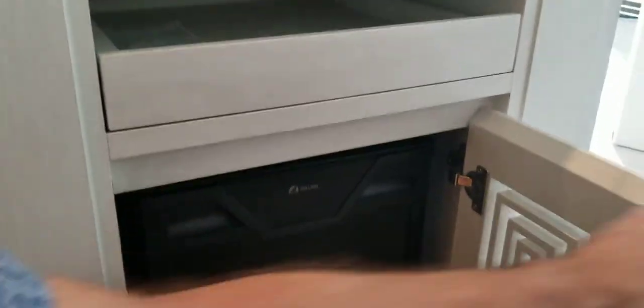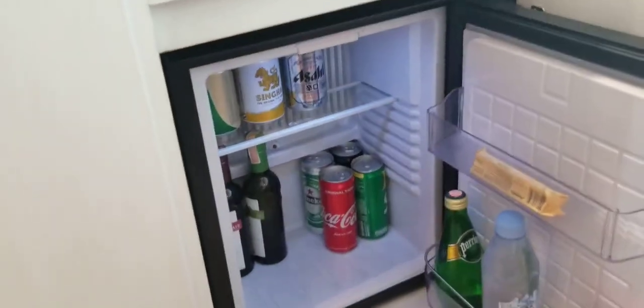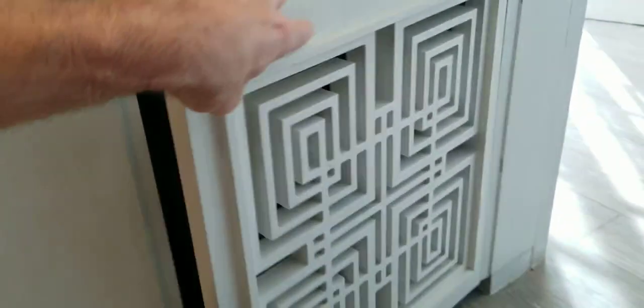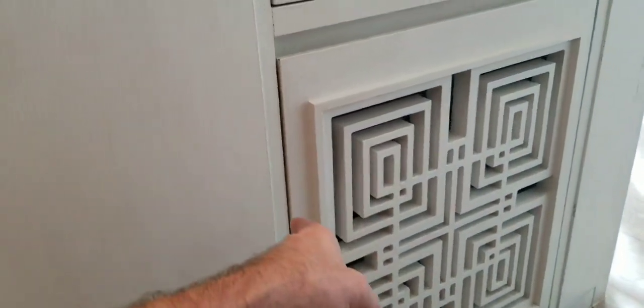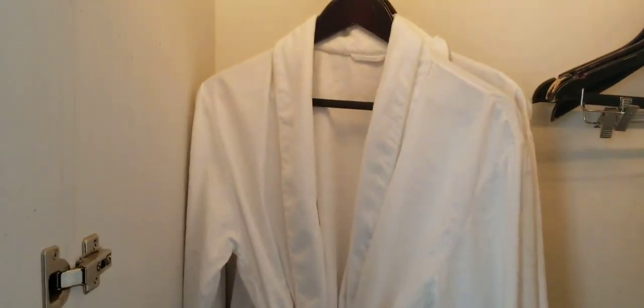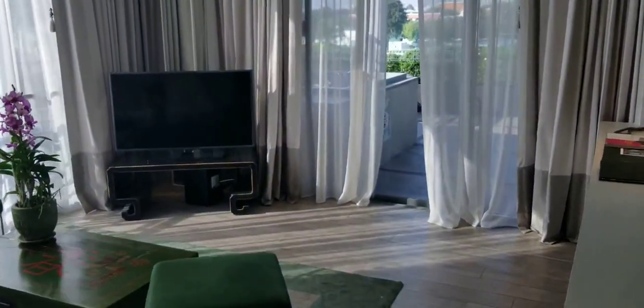Then we have the mini bar section — the mini bar is stocked. But a travel tip: don't drink anything out of the mini bar because they upsell the price about four times. There's a 7-Eleven just at the end of the corner. And this is the closet with the hotel robes inside.